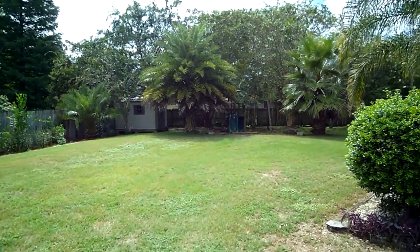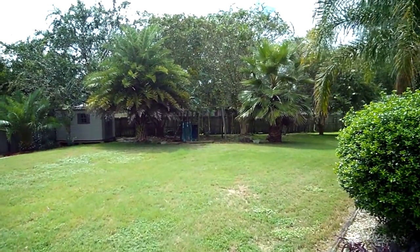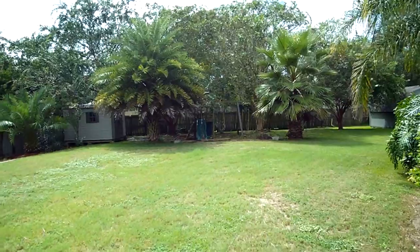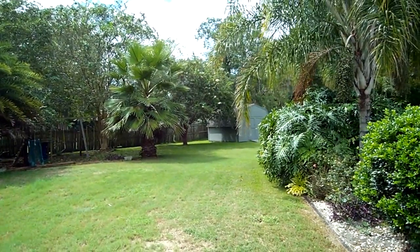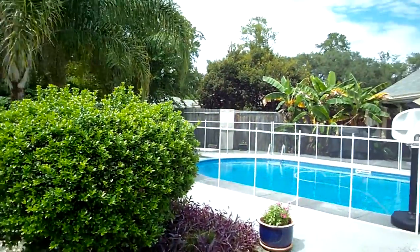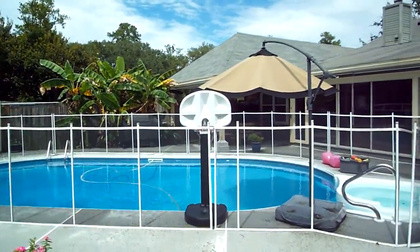Half an acre, fully fenced as you can see. Back here we have a nice playground, and then to the right you get a little view of the shed way in the back there, just to give you another idea of just how large this half acre is.